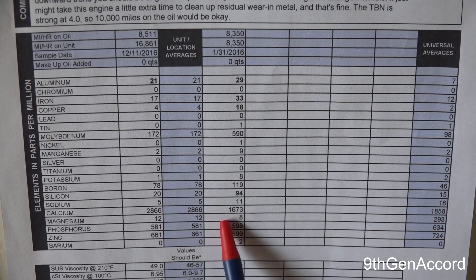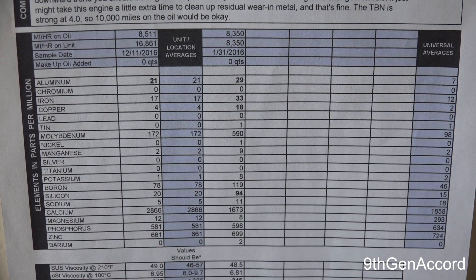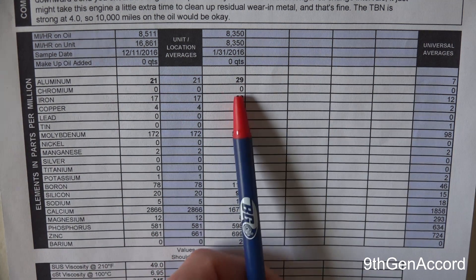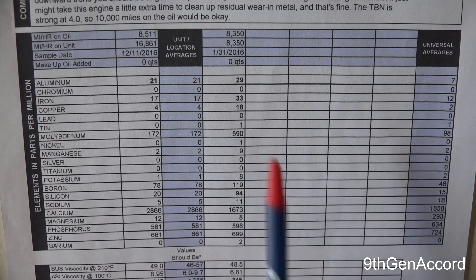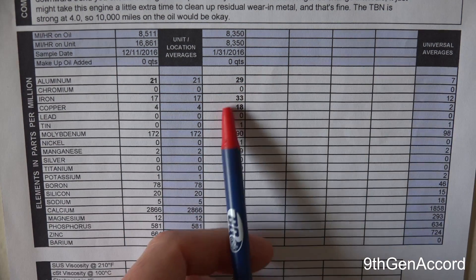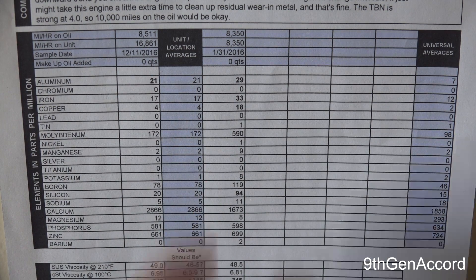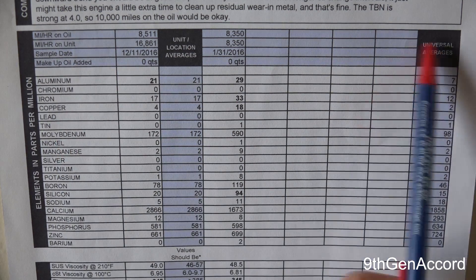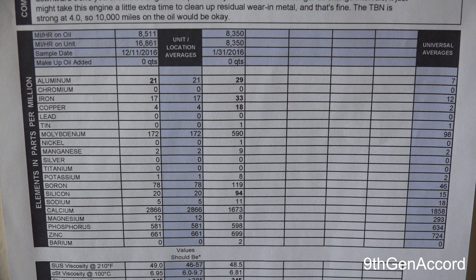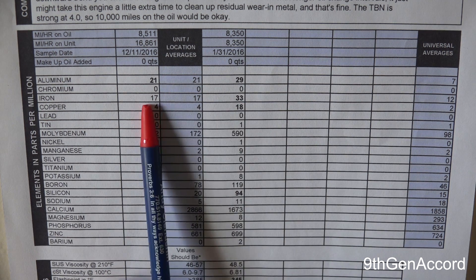This change right here was the factory Honda oil fill. The oil over here was what I had changed it with — it had AMSOIL 0W30. We see that the aluminum is still higher than what it really should be, but that's to be expected with an engine that's barely out of break-in and still new. What we're looking for is the trends — we're going down. We went from 29 to 21, and that's good. As long as these figures are starting to go down, we'll see in subsequent oil changes that these will trend downward, even below the universal averages probably in a couple of years. The iron is also trending down — it went from 33 down to 17.